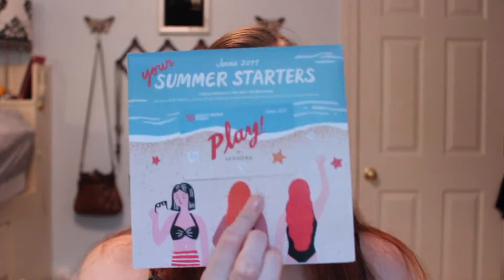And then the Tocastella — I have not worn that either. So only a couple of products I could update you on. Now for the current Play box — it says 'Your Summer Starters.' I like this packaging, it's really cool. They even matched the play to go along with the pictures, and they have all different women on here, so that's pretty cool.